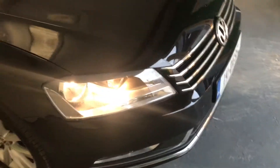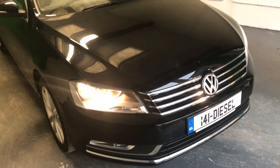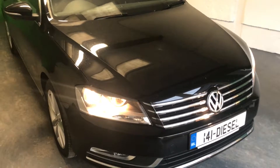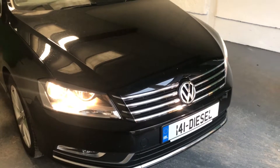As with all our cars, this one comes fully serviced with warranty and is fully evaluated. If you have any more questions or need more details on the car, please call the sales team on 063 91843. Thanks.